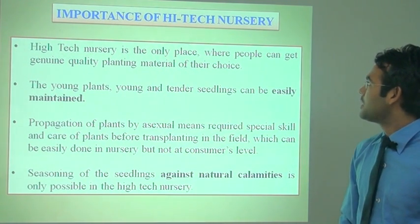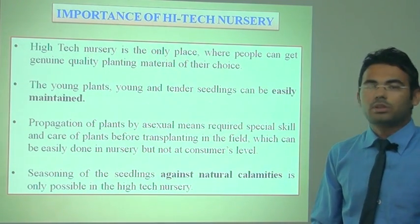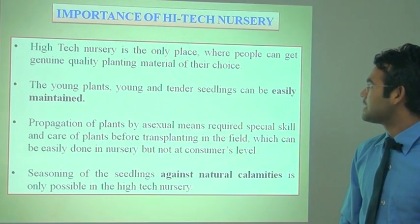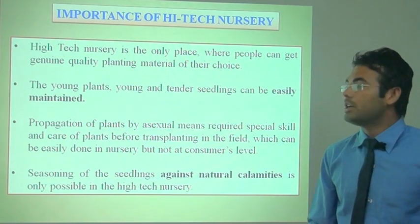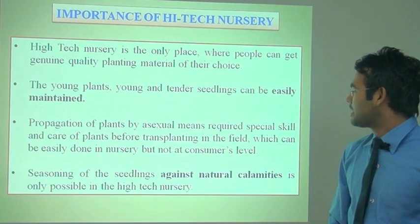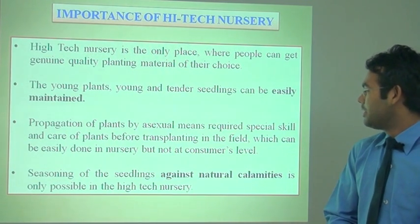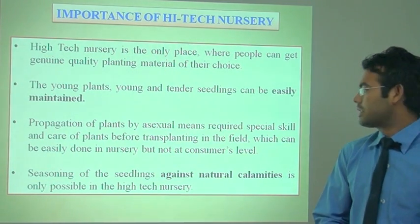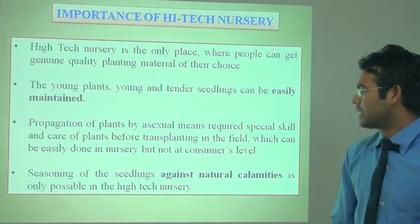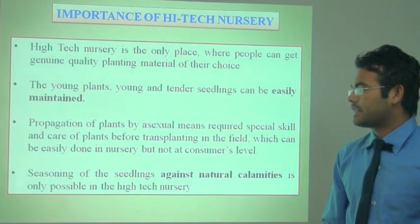High-tech nursery is the one place where people can get genuine quality planting material of their own choice. Young and tender seedlings can be easily maintained in the nursery. Propagation of plants by asexual means requires specialized skills and care before transplanting in the field, which can be easily done in the nursery but not at the consumer's level. Seasoning of seedlings against natural calamities is only possible in high-tech nurseries.